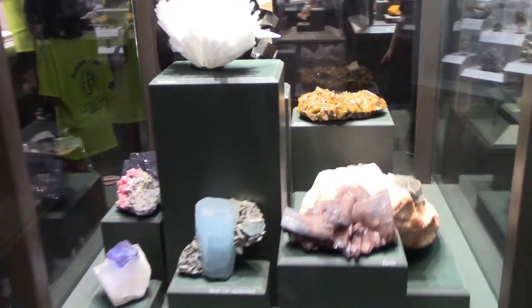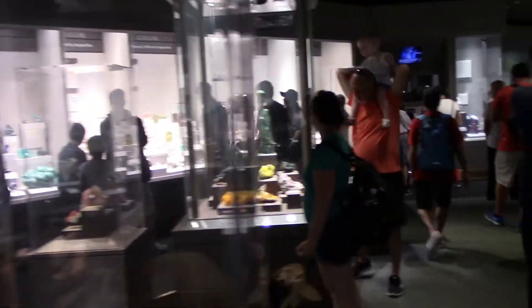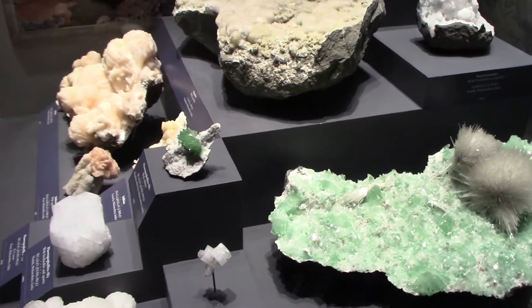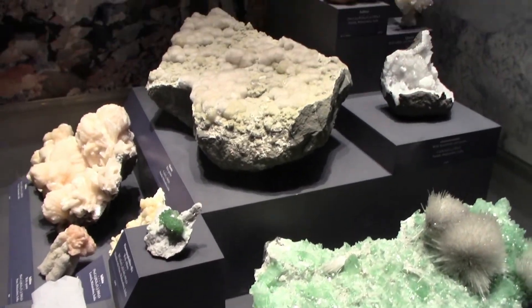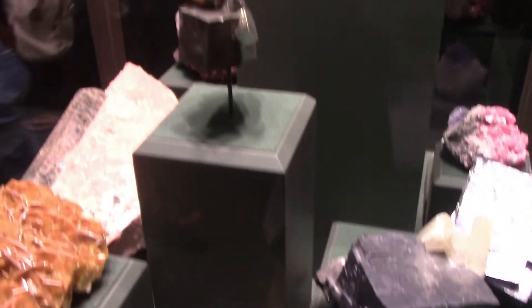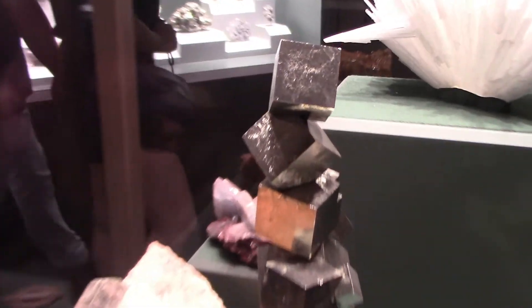This is the hallway of minerals — so many awesome mineral formations in here. First of all, these are called zeolites from India. There's fluorite and fool's gold pyrite.